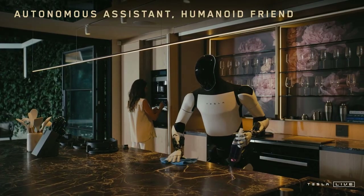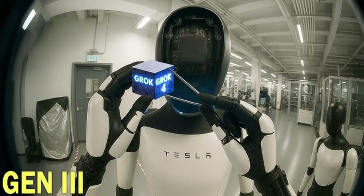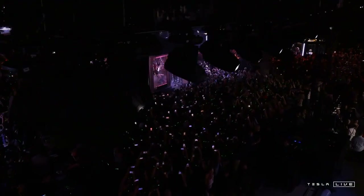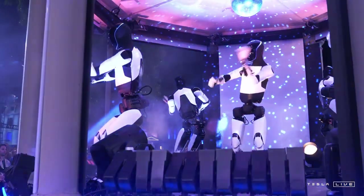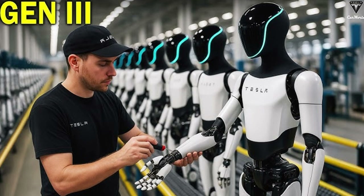The robot's modularity is also noteworthy. Allowing for the replacement of arms, sensors, or other modules without disassembling the entire structure reduces costs and downtime. Furthermore, this feature allows companies to adapt the robot to different tasks relatively easily, increasing its versatility and commercial value. Musk's decision to present the robot directly to business leaders was strategic — a private demonstration conveys the message that Optimus is not just a futuristic idea, but a market-ready tool, reinforcing Tesla's image as an innovative and practical company.